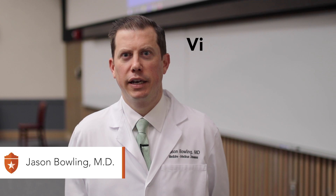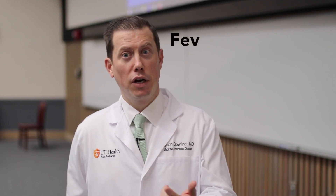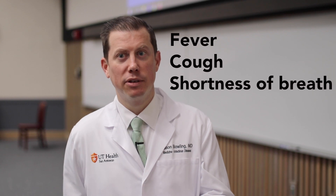The coronavirus is a viral pathogen that affects people in different ways. The new coronavirus that's in the news causes the disease now called COVID-19. The most common symptoms are fever, cough, and shortness of breath. It tends to affect the upper and lower airways.